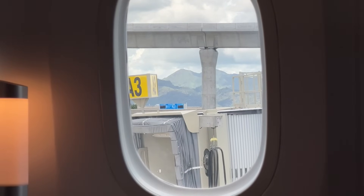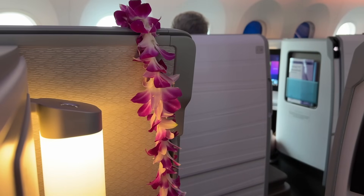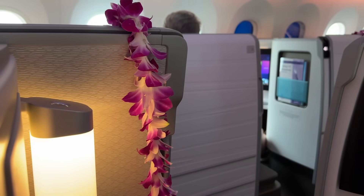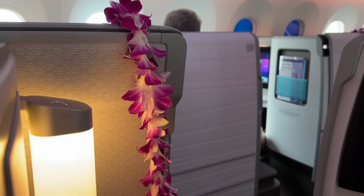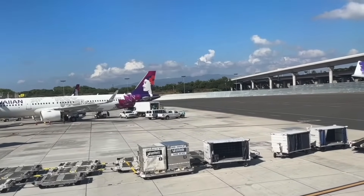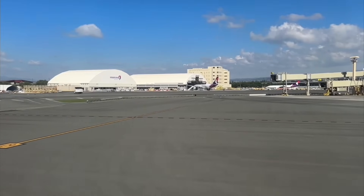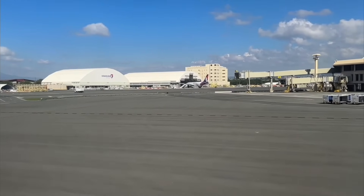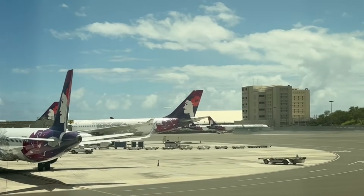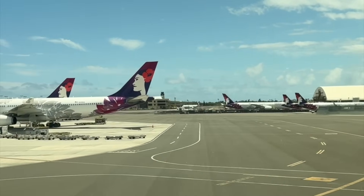Now this is the view from our seat, so I'll include borrowed footage for our journey to takeoff while we discuss the journey it took for Hawaiian to actually get this 787. The delivery of the 787 comes from a recent push to upgrade the fleet and grow the airline, especially within the US mainland market but also their international market. The refresh started in 2019 when they finally retired their last outdated 767, which was replaced with the A321neo, now serving pretty much all US west coast destinations.